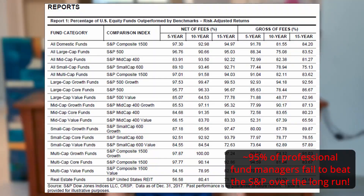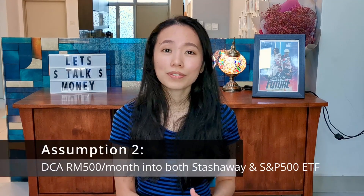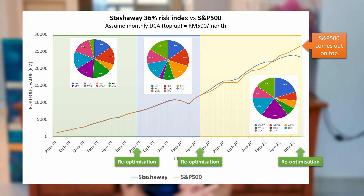For those of you who are not aware, the S&P is often touted as the gold standard of long-term investing. In the following example, I will only be comparing Stashaway's 36% risk index to the S&P, because lower risk indexes are less likely to match the performance. To make a fair comparison, let's assume that you dollar-cost average RM500 a month into both options starting August 2018, which is when the 36% risk index was introduced. Dollar-cost averaging is a better comparison because it eliminates any market timing associated with lump-sum investing, which may skew the results. I have also taken into account that Stashaway has re-optimized its portfolios 3 times. The S&P 500 would have outperformed Stashaway as of today.